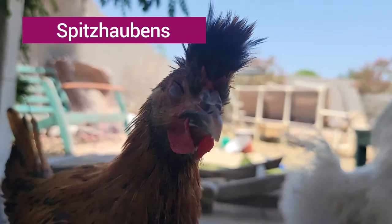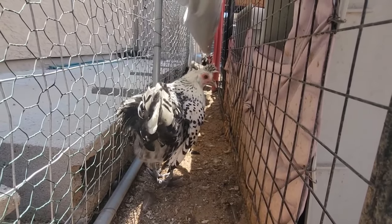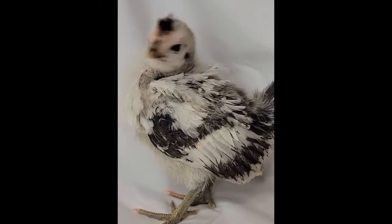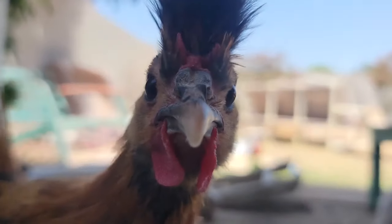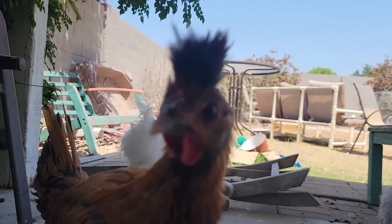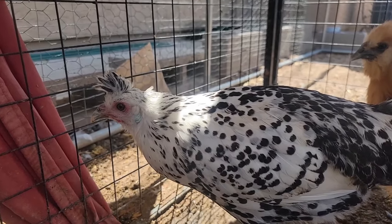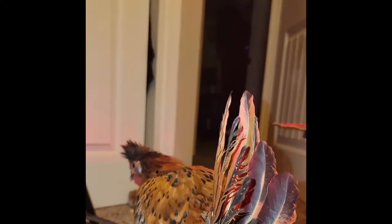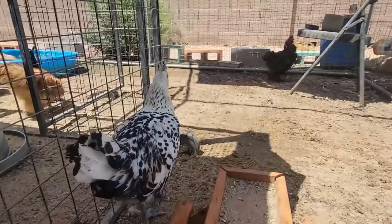Spitzhaubens. They are perfect for you if you want a breed of chicken that is absolutely terrified of you and all human contact at all times. They are very flighty. These are the ones that grow little polka dots or little heart patterns in their feathers — they're very cute. I've had them in both gold and silver and they have an absolutely beautiful crow; it sounds kind of like a song. And of course they have a sick hairdo. I don't know, I think these chickens hate us. They produce a decent number of eggs and they look cool. That's it.